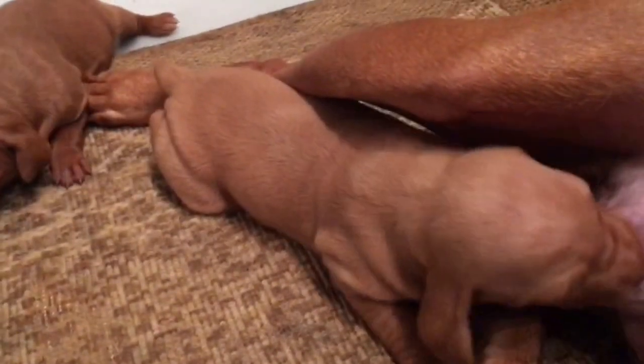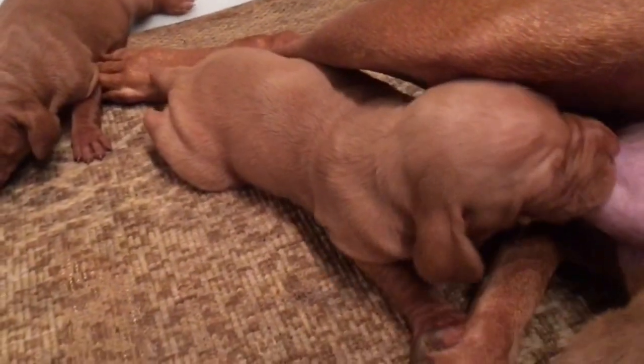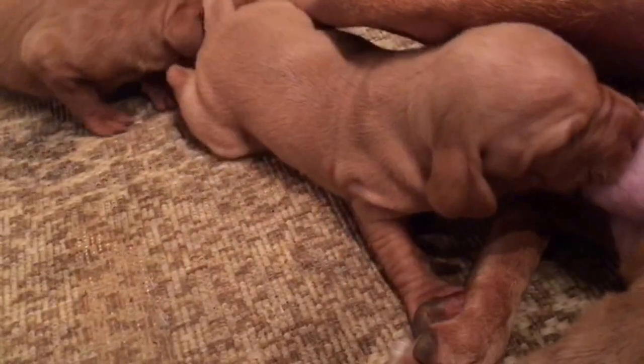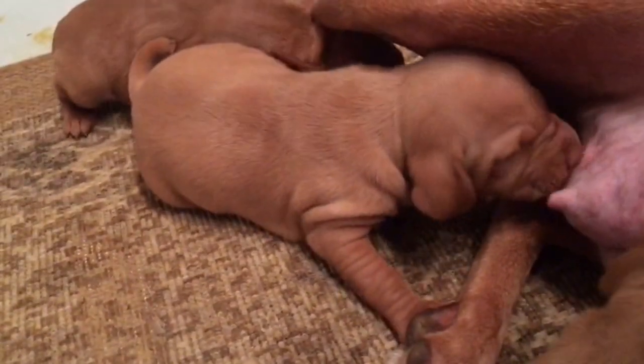This is a Dixie puppy over to the left, so you can see the difference in the development. Kona's litter was about a few days before Dixie's litter, but they're all going good. They're growing like crazy.